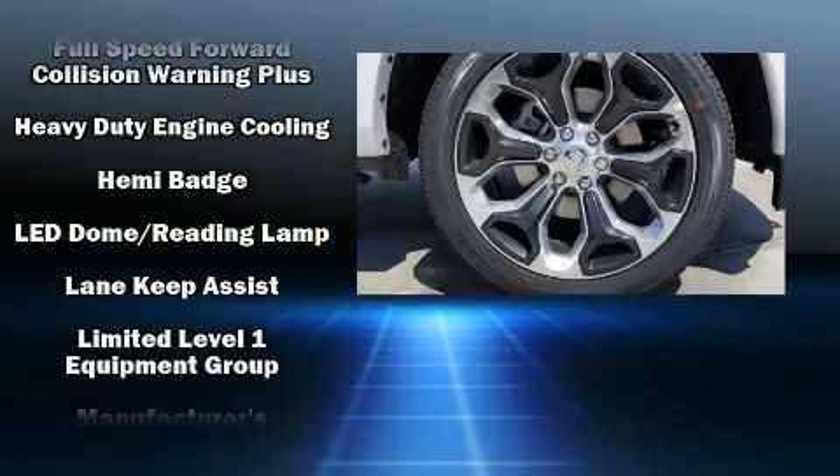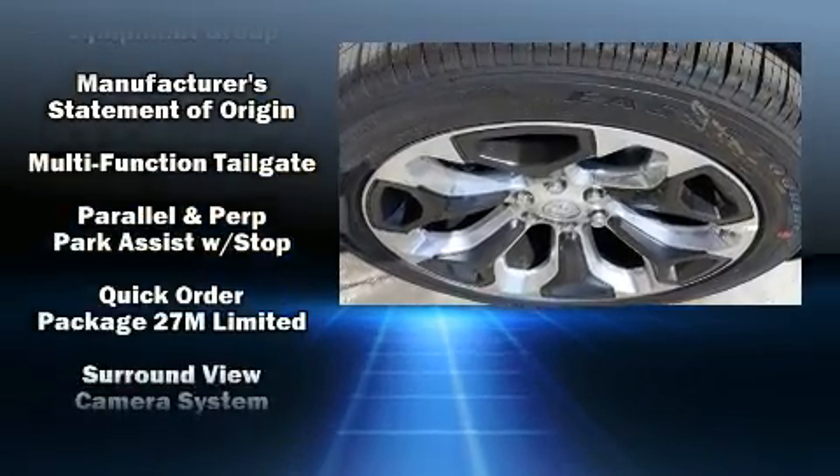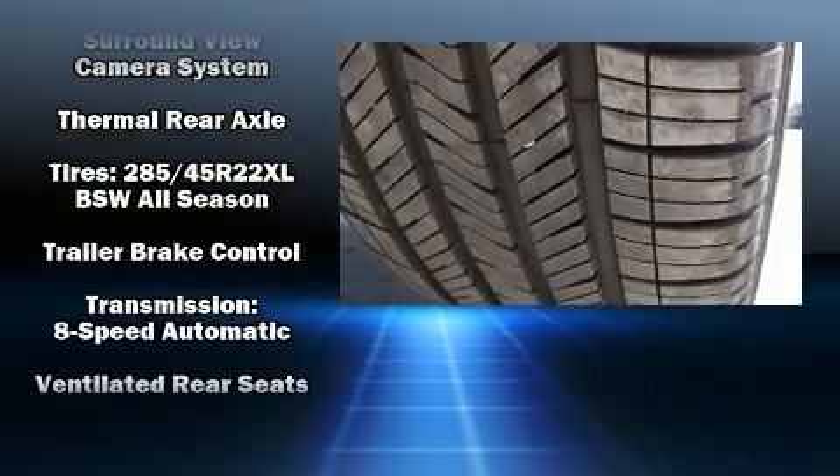Passengers are protected by various safety and security features, including dual-front impact airbags with occupant-sensing airbag, ignition disabling, and four-wheel disc brakes with ABS.